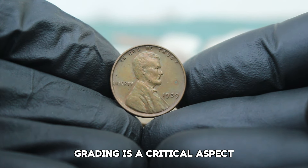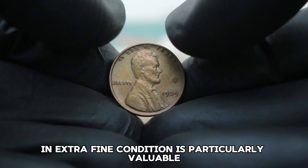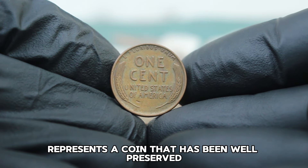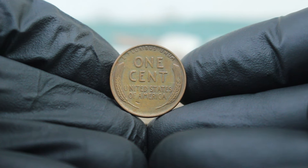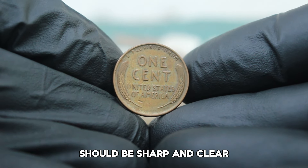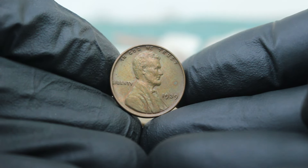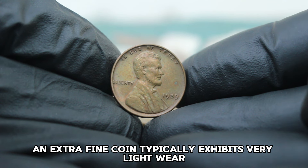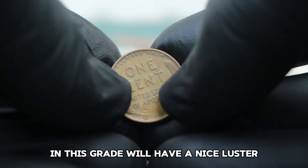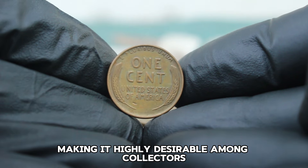Grading is a critical aspect when evaluating the value of any coin. The 1939 large date without a mint mark in extra-fine condition is particularly valuable. Extra-fine, or EF, represents a coin that has been well preserved with minimal wear. The design details — such as Lincoln's hair, the wheat ears, and the inscriptions — should be sharp and clear, though minor wear may be visible on high points. An extra-fine coin typically exhibits very light wear noticeable only upon close inspection, with a nice luster and most original design elements intact.